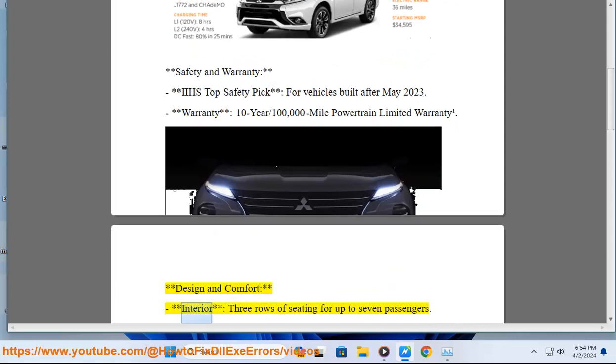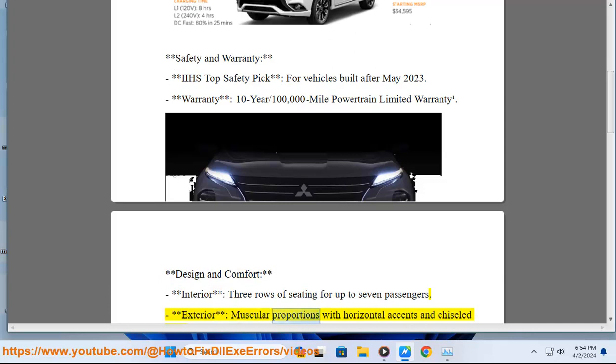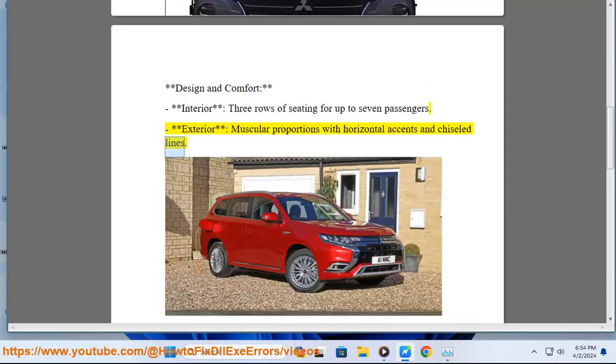Design and comfort: interior features 3 rows of seating for up to 7 passengers. Exterior showcases muscular proportions with horizontal accents and chiseled lines.